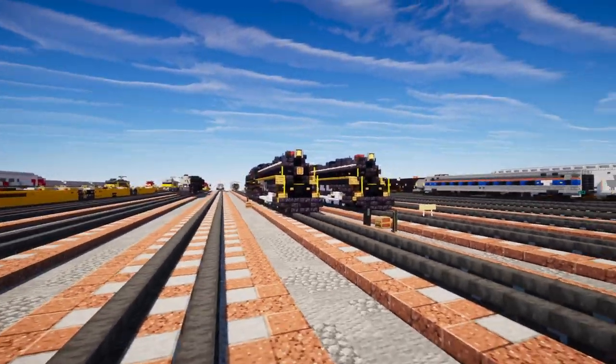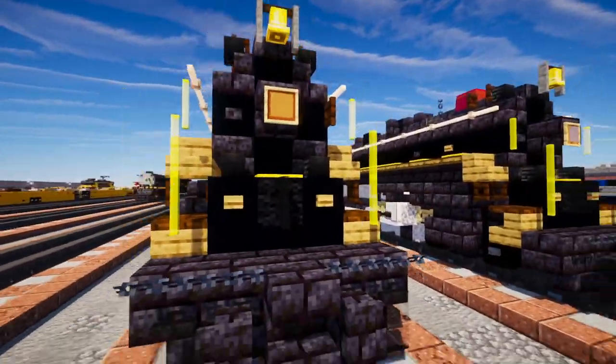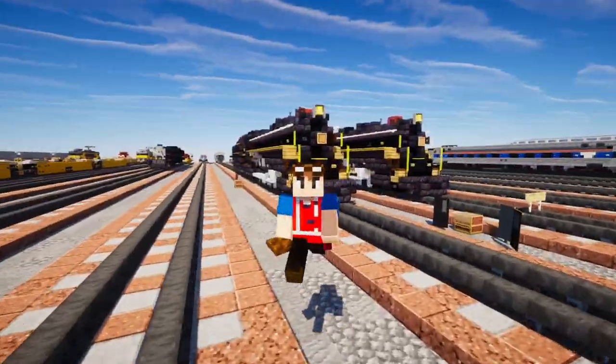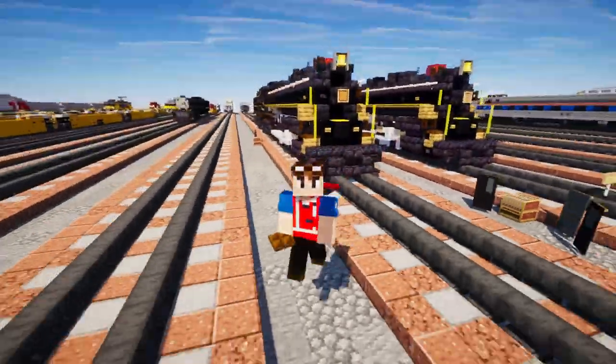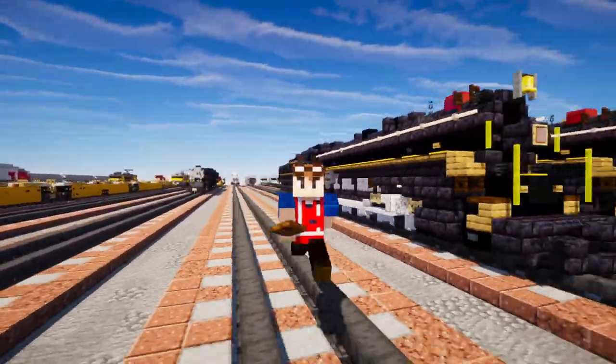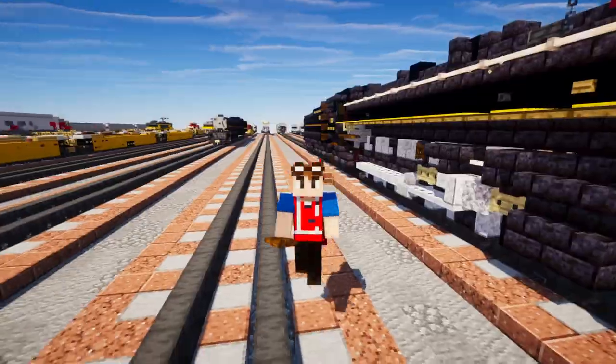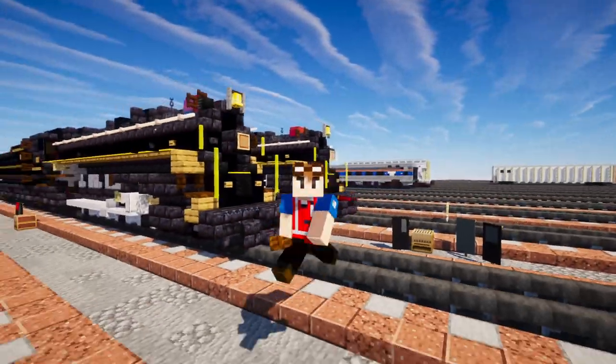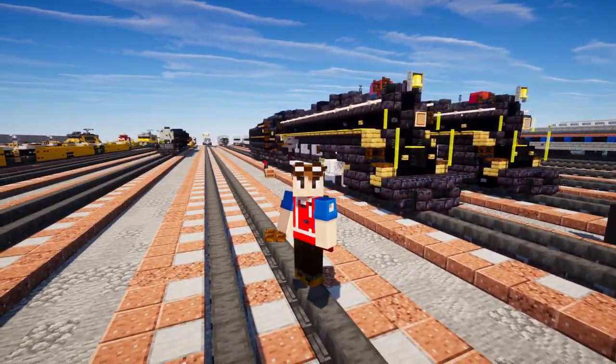And that's pretty much it on how to build the Nashville, Chattanooga and St. Louis 576 in Minecraft! Thanks a lot to TrainMaster3985 for commissioning this build. If you're interested in commissioning one yourself, check out the link in the description. Subscribe and hit that like button below, and I'll see you guys in the next one — bye!